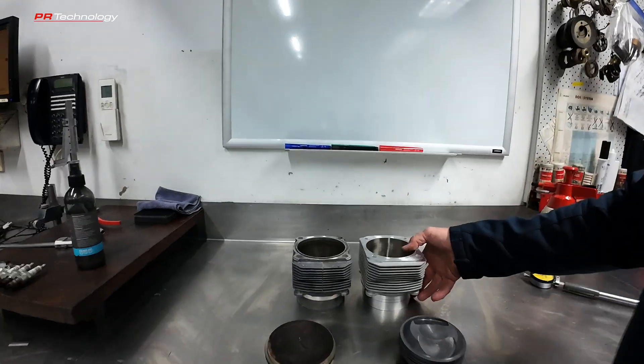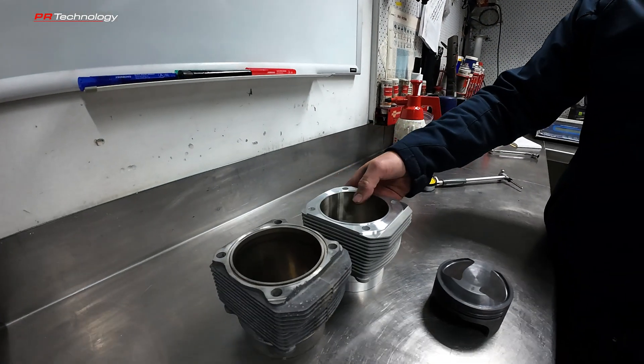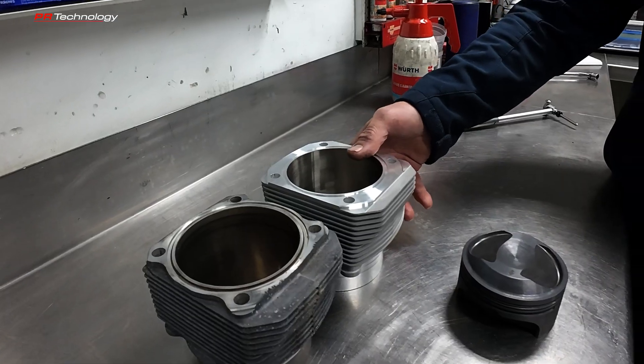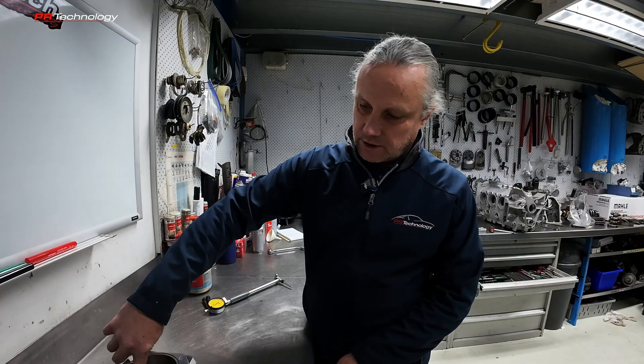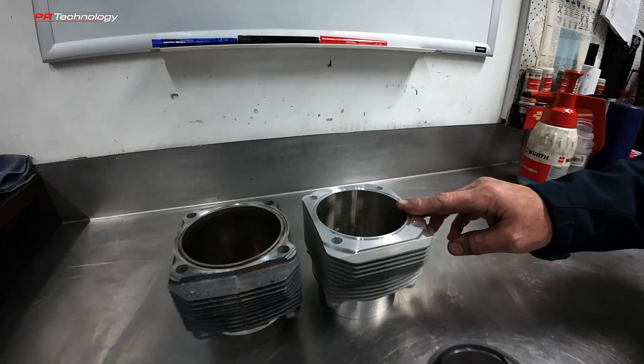It's easy to think that the material is better, which it is — the modern one is 30 to 40 years newer. Things that are quite important that people don't often think about are the surface inside the barrel and how heat affects the size of the barrel in operation.